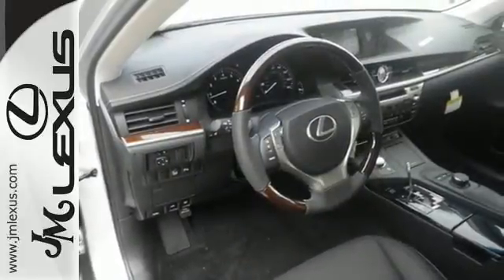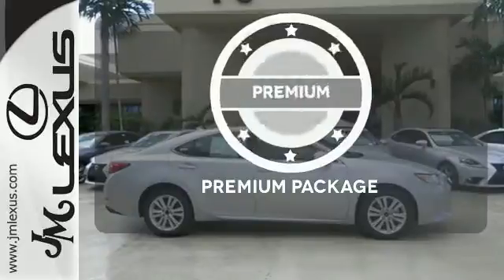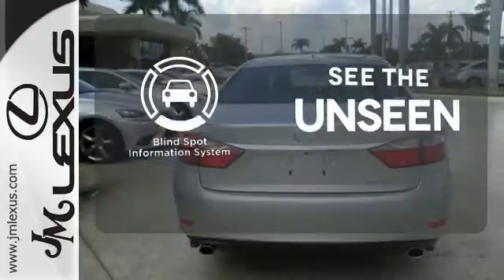Marvel at the smooth lines of the exterior and the generous room for passengers. The premium package gives this vehicle an extra touch of class and luxury. Negotiating traffic has never been easier thanks to the blind spot indicator.